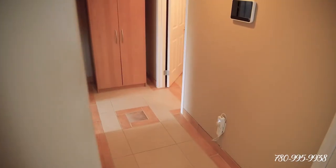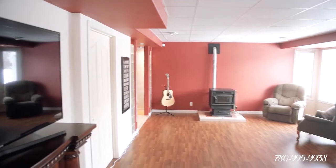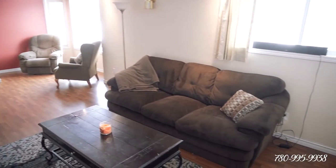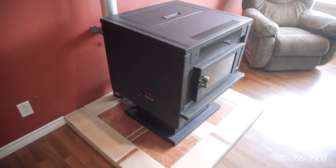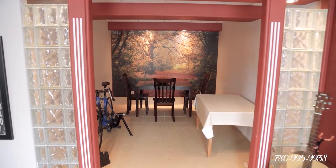In the fully finished basement, we've got a big family rec room and a cool flex space that works great for a gym — or maybe you could put in an epic bar, which I think would be sweet. We've also got another bedroom and another bathroom, plus two huge storage closets.